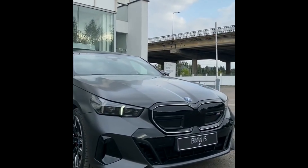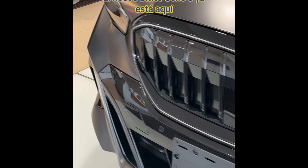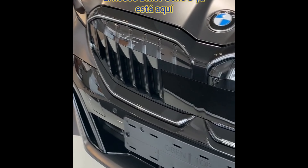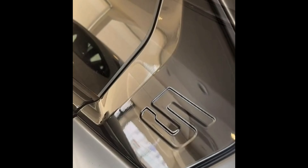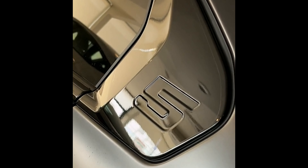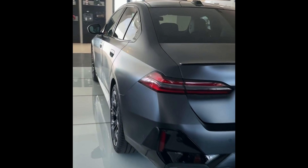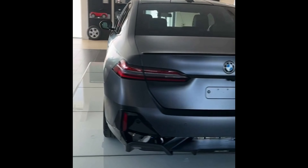For those seeking exhilarating performance, the i5 M60 stands ready to impress. While offering slightly less electric range at up to 56 miles, it boasts a 3.0-liter straight-six engine combined with an electric motor, resulting in a remarkable 489 horsepower. With standard all-wheel drive, this powerhouse accelerates from 0 to 60 mph in a breathtaking 4.3 seconds, outperforming the previous BMW M550i.